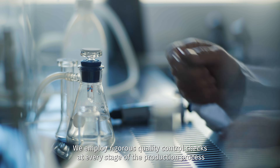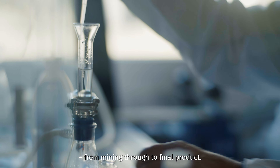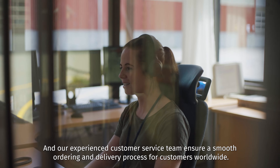We employ rigorous quality control checks at every stage of the production process, from mining through to final product. And our experienced customer service team ensure a smooth ordering and delivery process for customers worldwide.